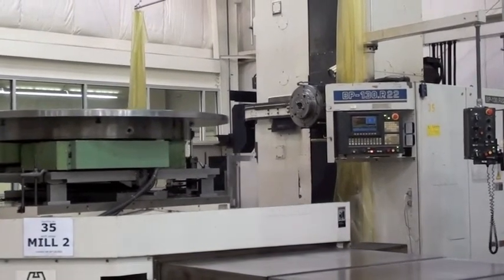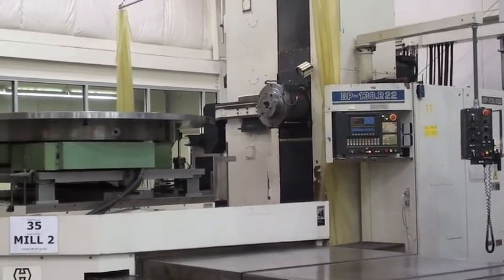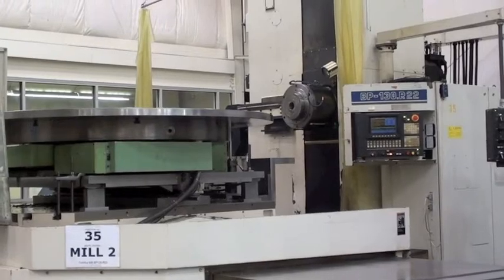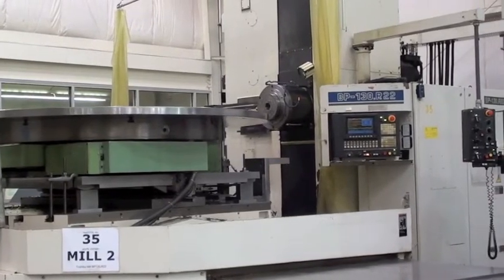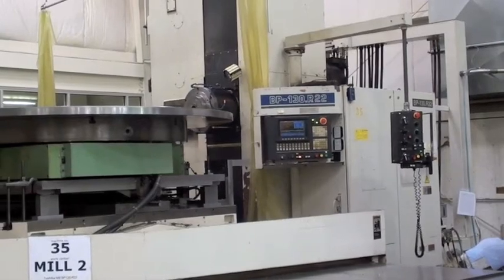The vertical travel of the spindle is 90 inches and the column travel is 60 inches. It has a 71 by 87-inch table which travels 149 inches and is a full contouring B-axis.